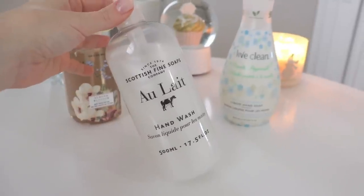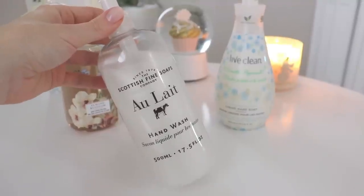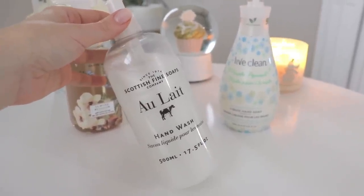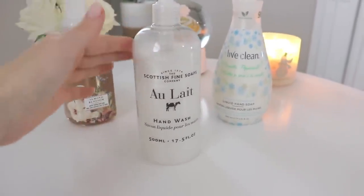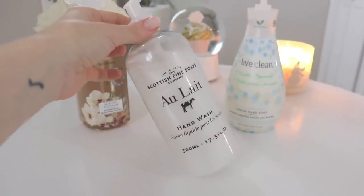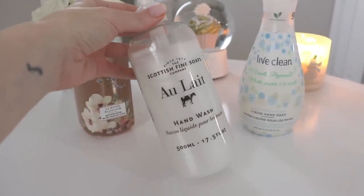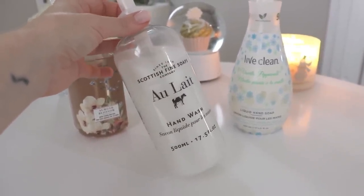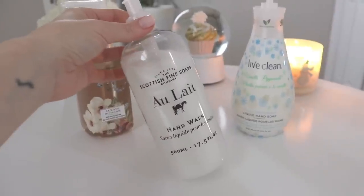I don't like heavily fragranced hand soaps because once you wash your hands with something super fragranced, your hands are going to smell like that soap for hours. I just want my hands to smell clean and then put lotion on top. This soap is very clean-smelling, looks minimalistic, and it's classy and sophisticated sitting in a bathroom. I've loved this line for a long time — I had it in my bathroom tour video a couple of years ago.